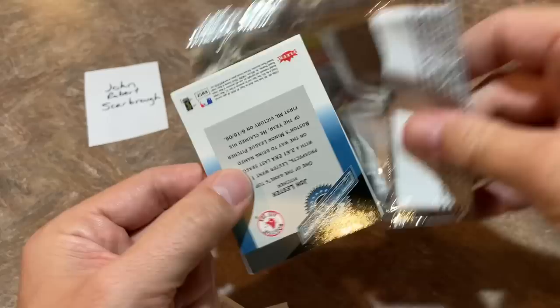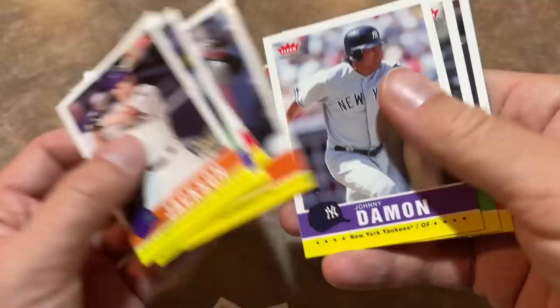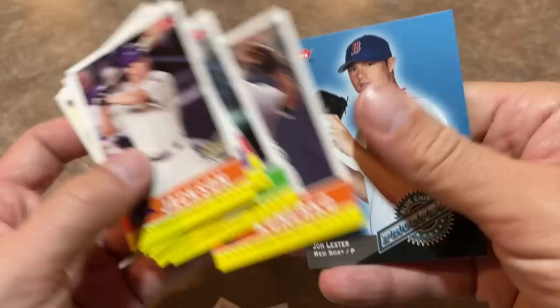We've got Connor Jackson. Hanley Ramirez — good old Han Ram, we'll get that one sleeved up. We've got Johnny Damon right there. Jason Bay — former Rookie of the Year back in 2004 for the Pirates when he hit 26 homers. And Jon Lester — Blue Chip Prospect. Man, Lester really changed his looks, didn't he?